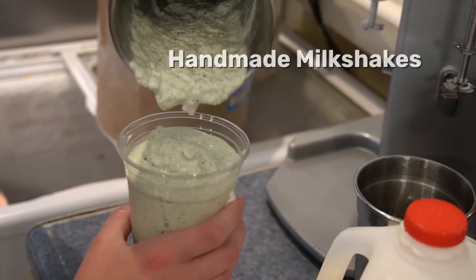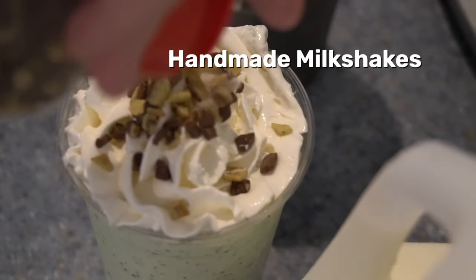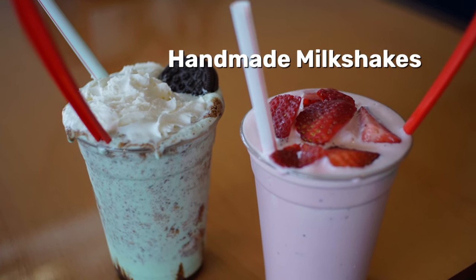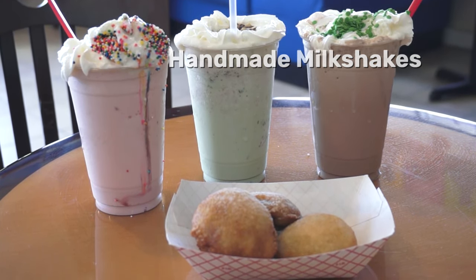Treat yourself and cool off with a hand-spun milkshake with all the toppings. Choose from vanilla, chocolate, strawberry, cookies and cream, and mint chocolate chip. Don't forget the fried Oreos on the side.